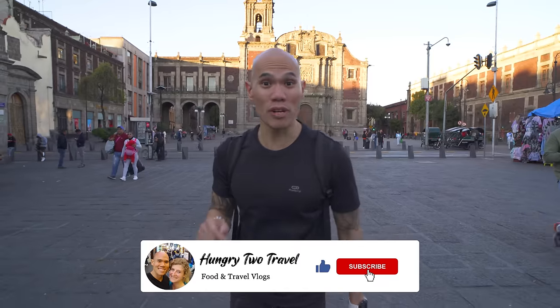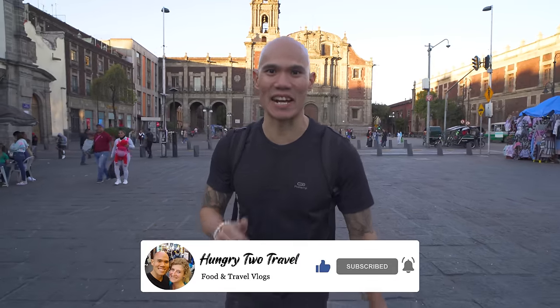What's up everyone, I'm Chris, we got Steph behind the camera, and we're hungry to travel. We're continuing our Mexican street food tour today here in the historic and central neighborhoods of Mexico City. There's so much rich history and beautiful architecture around, along with some delicious food to be eaten, so let's get eating.